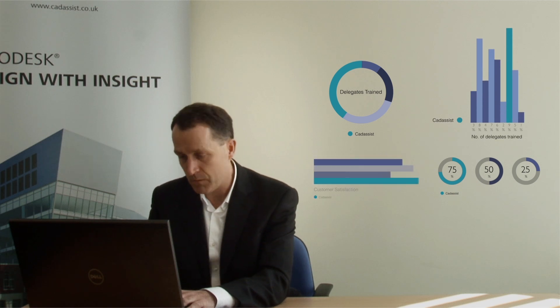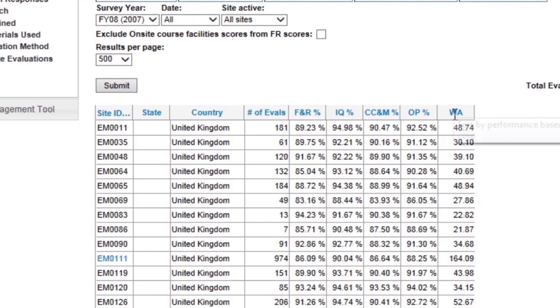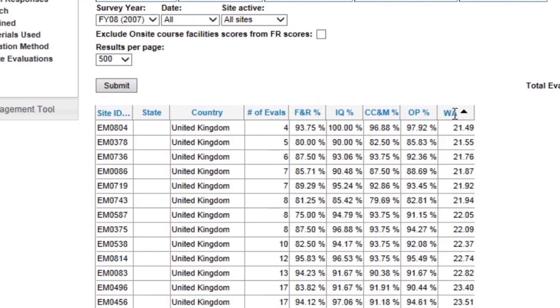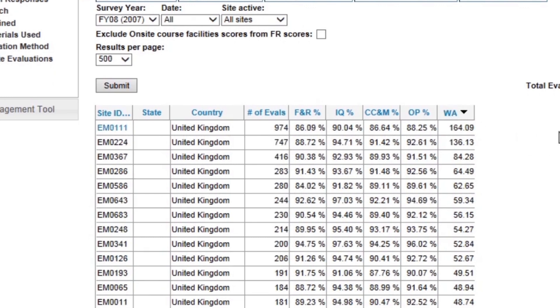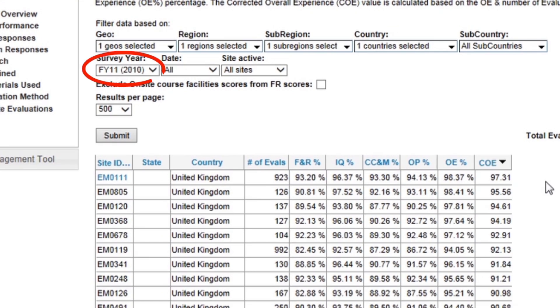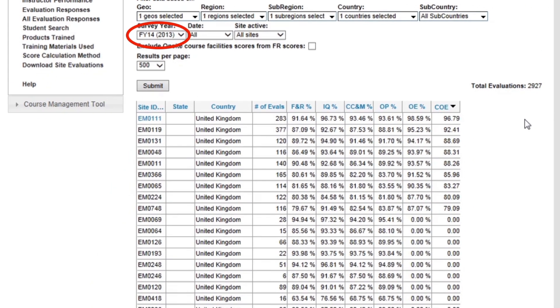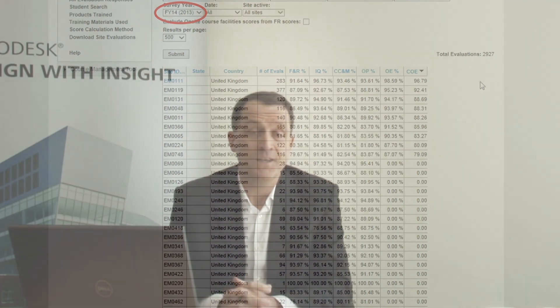We can also use the same website to review our performance over time, and we can see that CatAssist has been ranked number one in the UK by Autodesk customers for overall customer satisfaction for five of the last seven years. So there you have it — hopefully some good information for you to make an informed decision about who to use for your next training project.